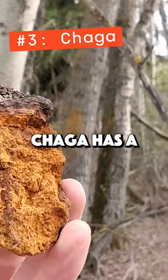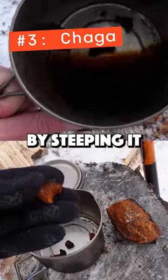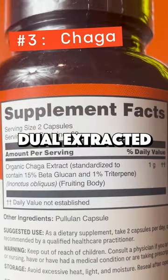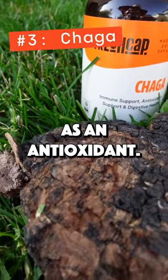Number three is chaga. Chaga has a long history of use as an immune support mushroom, often done by steeping it in hot water and making a soothing tea. Although the beta-glucan content is not as high as others, dual-extracted chaga has a high concentration of triterpenes while also acting as an antioxidant.